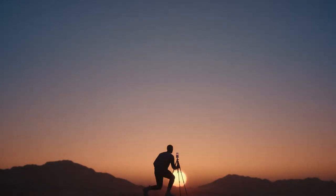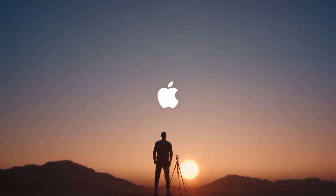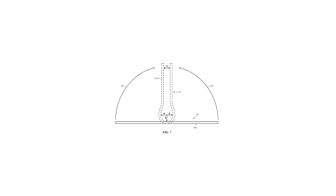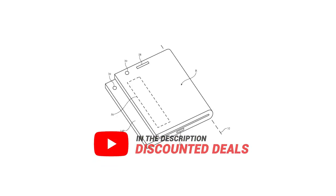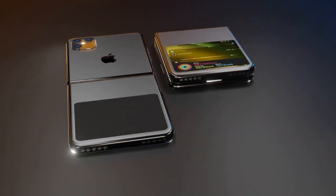There is no secret that Apple is working on a folding iPhone, or we can say iPhone flip, based on multiple reports and patents. And now we have some possible details about the design direction for Apple's first foldable phone.